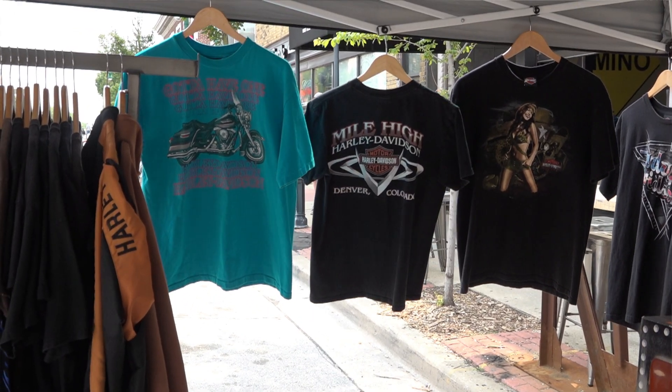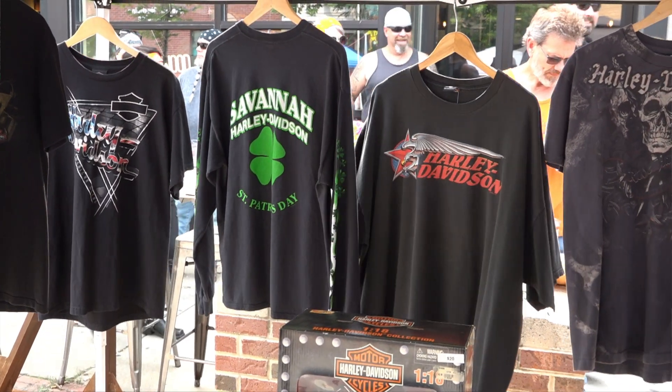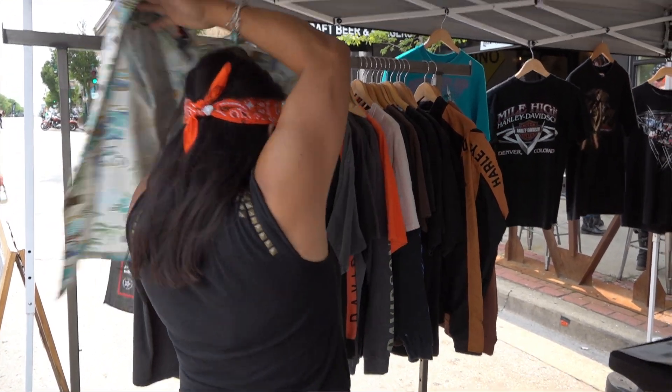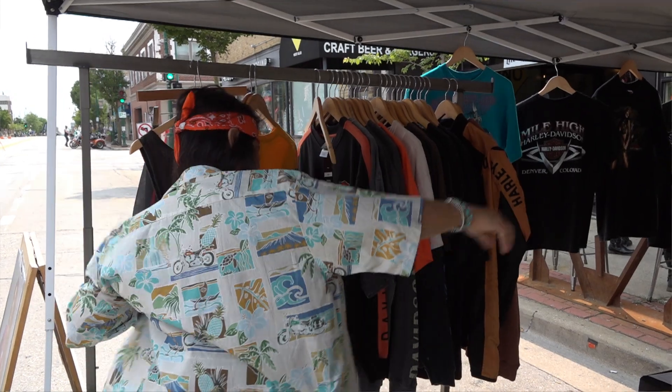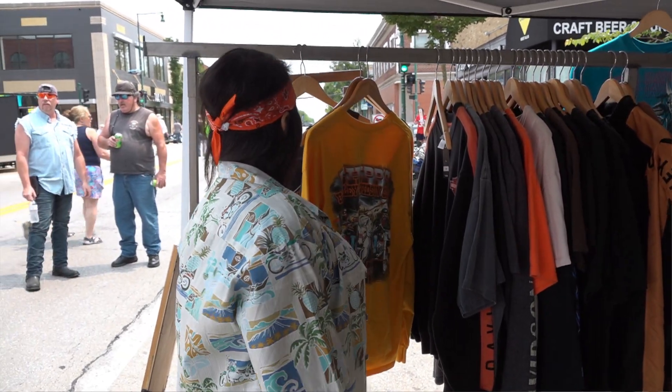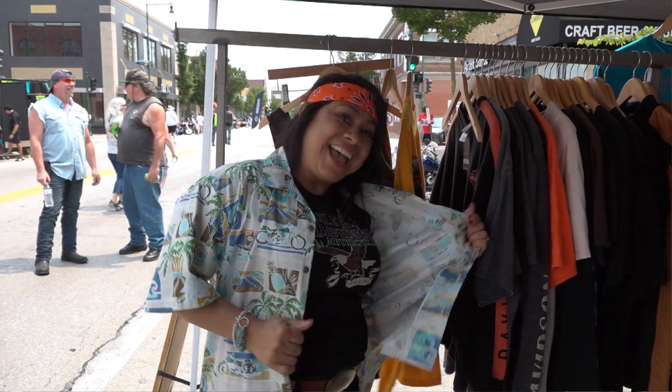We've been open since 2019, and I've been selling online for many years before that. I just kind of found a fondness for cool graphic t-shirts and just wanted to open up a shop, and other people were enjoying it as well. A lot of these are vintage — from the 80s, the 90s, early 2000s. They've already been worn, so it's good for the environment, just bringing stuff back from the past but making it look cool today.